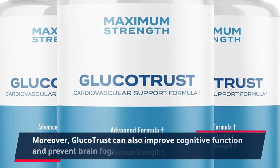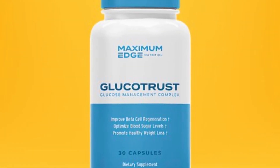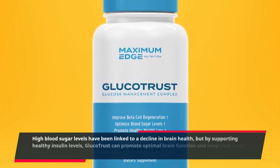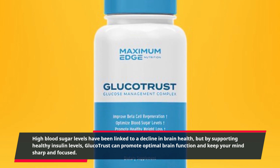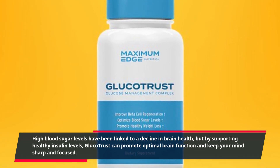Moreover, GlucoTrust can also improve cognitive function and prevent brain fog. High blood sugar levels have been linked to a decline in brain health, but by supporting healthy insulin levels, GlucoTrust can promote optimal brain function and keep your mind sharp and focused.